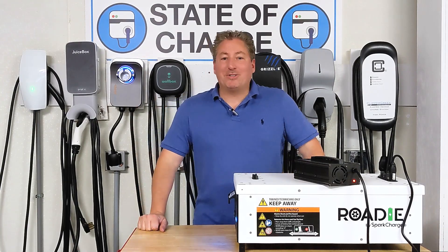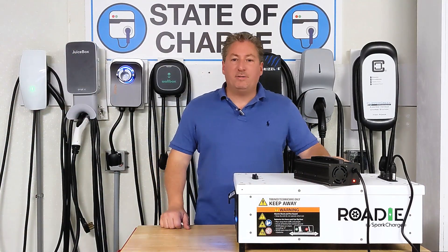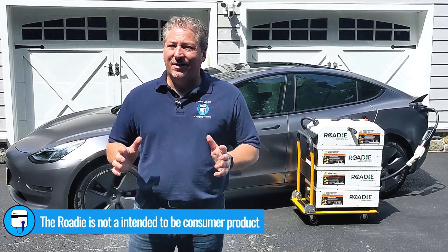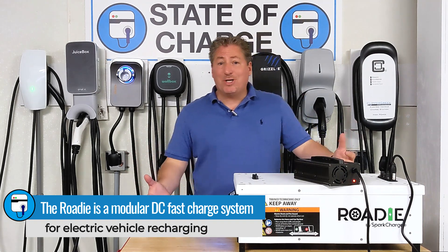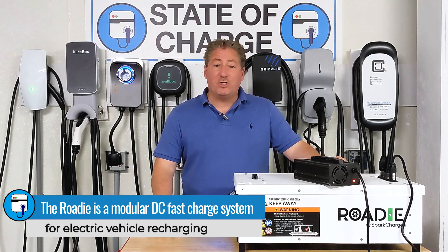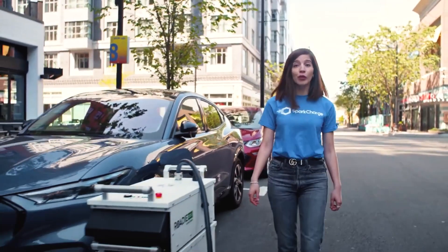It's Spark Charge to the rescue. Some of you may have seen the video I did just last week, an introductory video on the Spark Charge Roadie system - I'll put the link in the description. I explained what this roadie portable DC fast charging system is. One of its uses is roadside assistance services: Triple A and tow truck drivers can have this system, and when an EV owner runs out of charge, they can call roadside assistance to get a quick boost to make it home or to the nearest charging station.